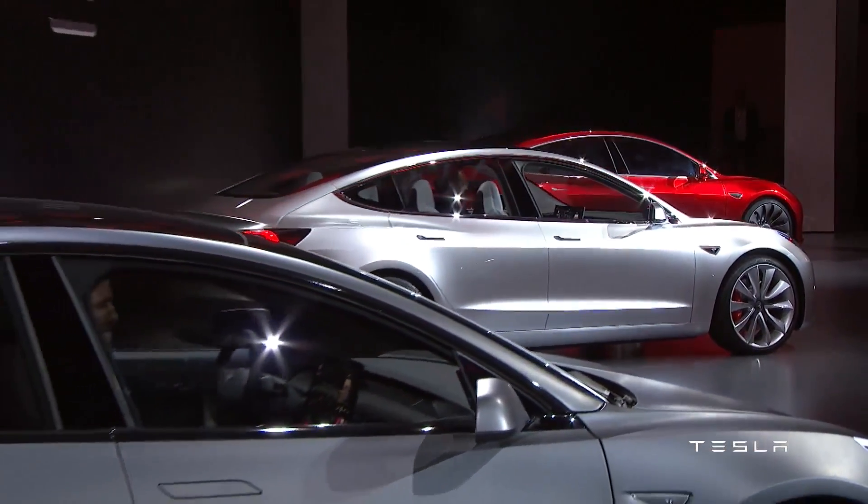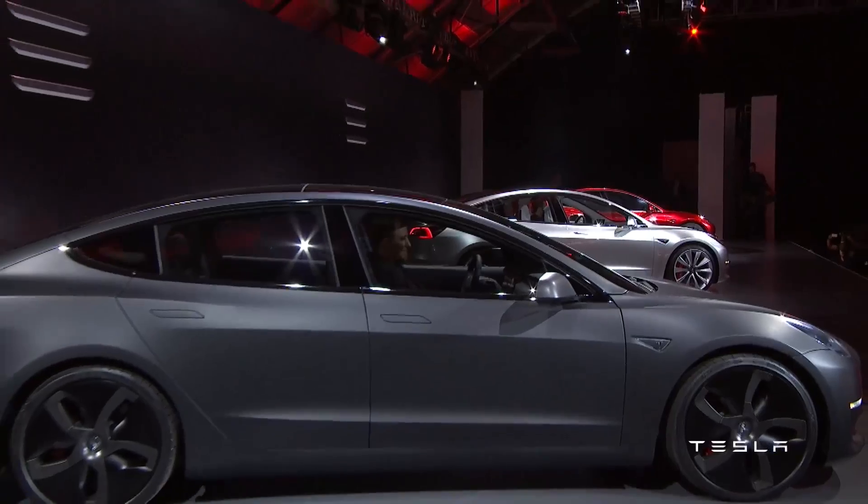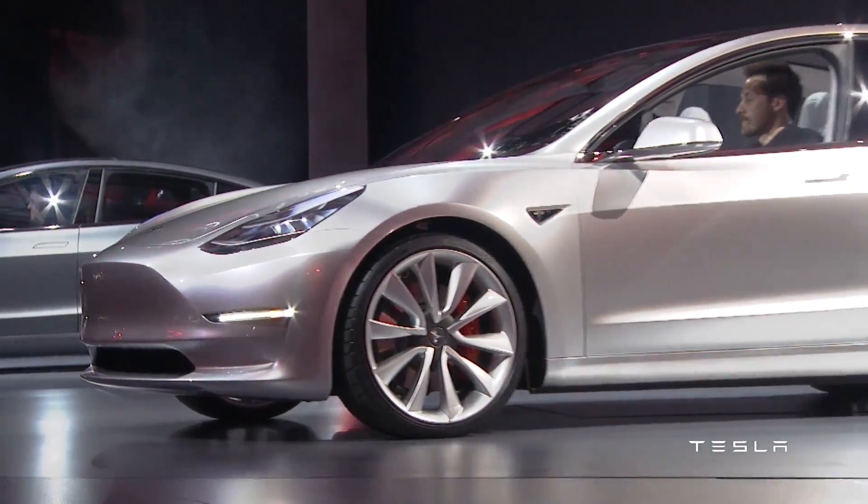Hey, what's up everyone, City and Technology News here, and today I'm taking a first look at the Tesla Model 3, which is honestly a really big step forward for the company and for electric cars in general.